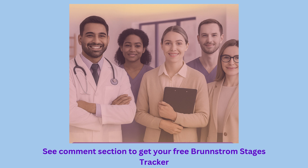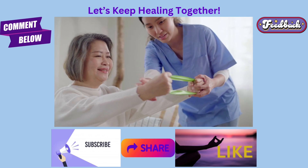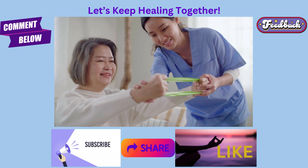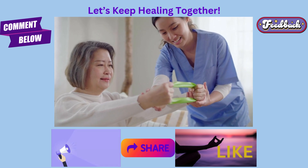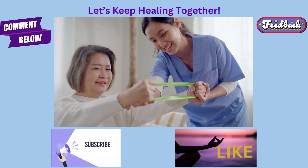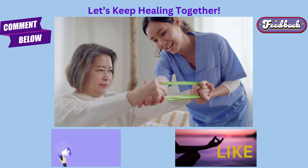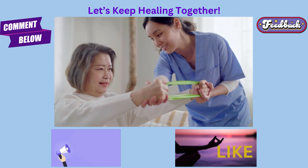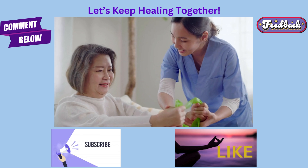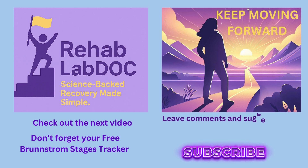Don't forget to get the free Brunnstrom Stages Recovery Progress Tracker in the description section of this video. Your recovery journey is uniquely yours, but you're not alone. Wherever you are in your journey, keep moving forward. Remember, progress is made one step at a time — this is not a sprint, it's a marathon. If you enjoyed this video, subscribe and leave comments below. Which stage are you on? Stay on your path to recovery. Thank you for joining me at Rehab Lab Doc, where science-backed recovery is made simple.